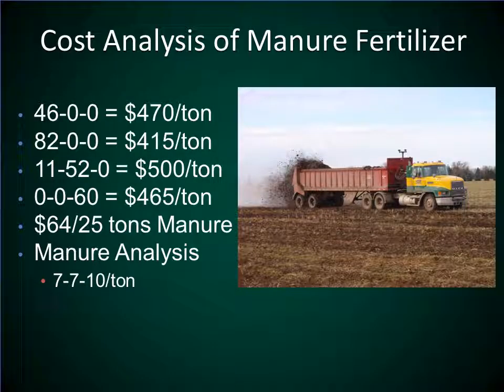Another way to investigate this closer is to look at the economics versus just straight-out yield of the crops. If we look at the cost of fertilizers — urea around $470, anhydrous around $415 per ton — you can adjust these on a year-to-year basis, but for this analysis, these are the costs that we're using.